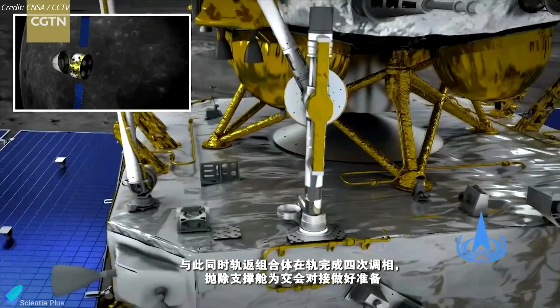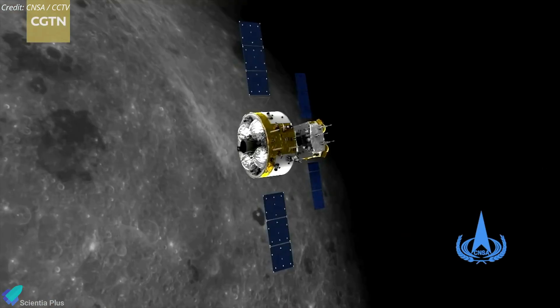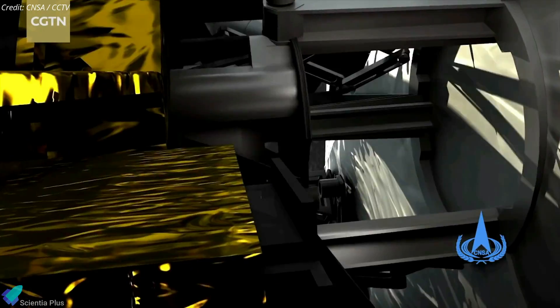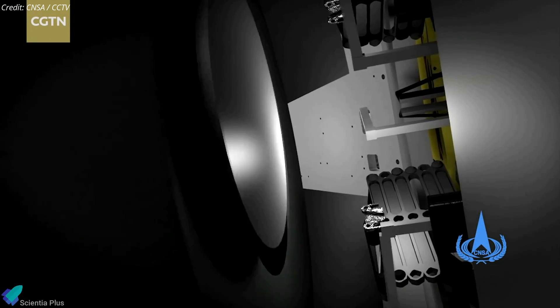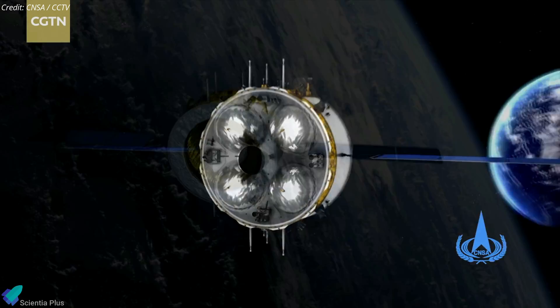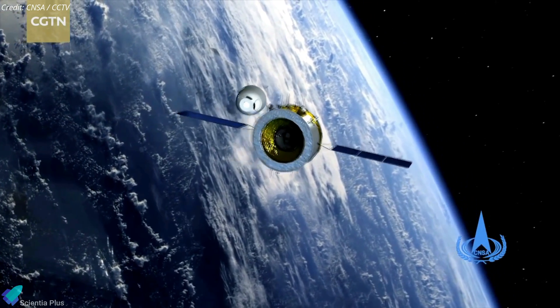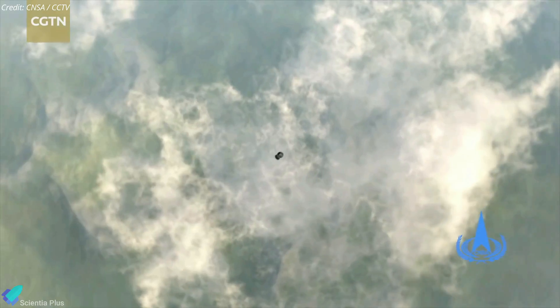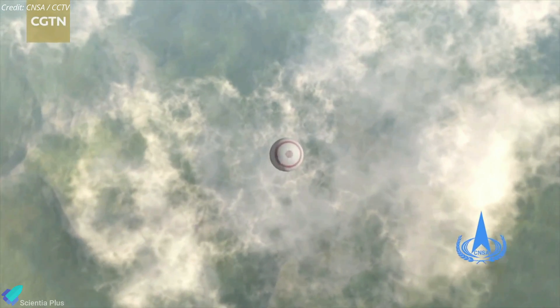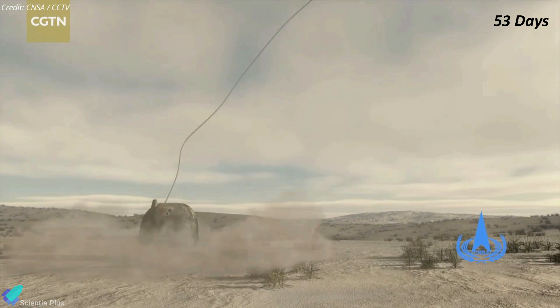This collected sample will be transferred to an ascent vehicle, which will launch back into lunar orbit and rendezvous with the orbiter module. The samples will then be robotically transferred into a re-entry capsule. The orbiter will then separate from the ascent vehicle and return to Earth. Just before reaching Earth, the re-entry capsule will separate from the orbiter and plummet through the atmosphere, parachuting to a soft landing to safely deliver the precious lunar samples. The entire mission is expected to last approximately 53 days.